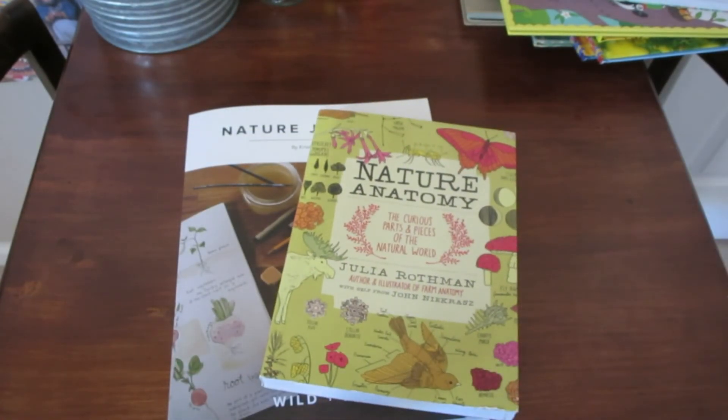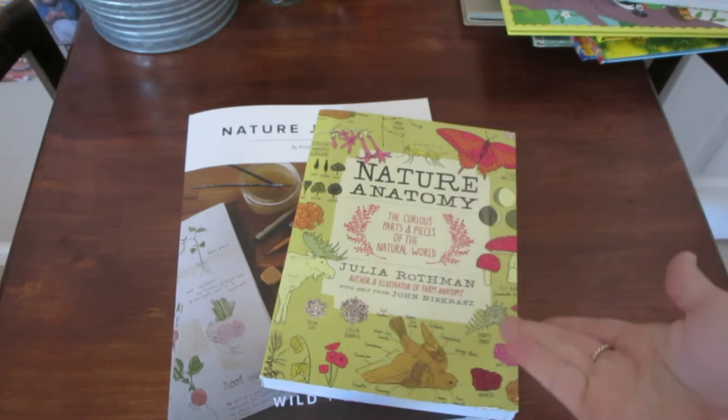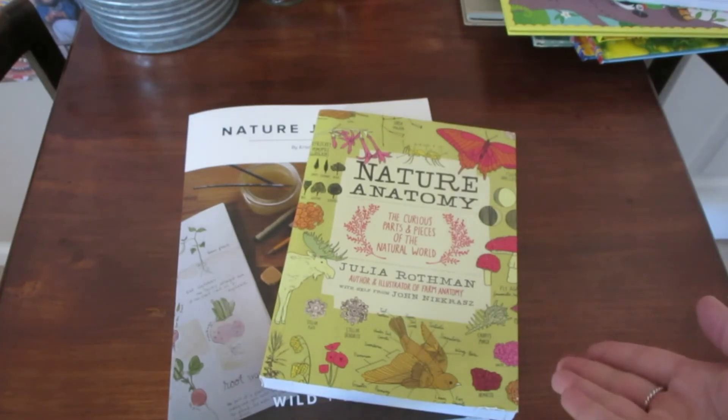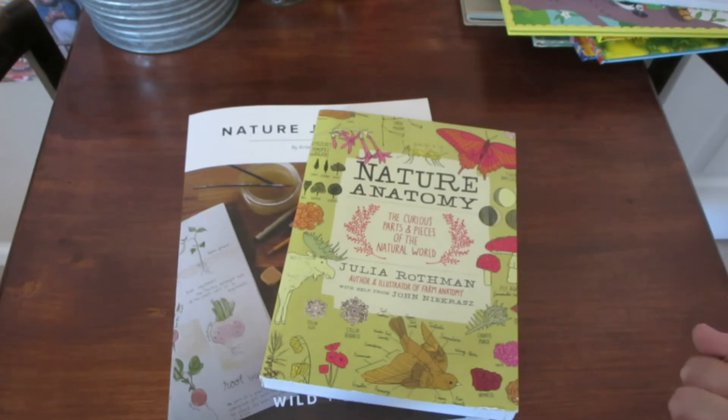I hope you enjoyed this quick little nature study video and hopefully got some resources you might want to use. Like I said, we keep it really, really simple. I look forward to sharing what we're planning on using for our science in the upcoming 2018-2019 school year. Thanks so much for watching, bye!